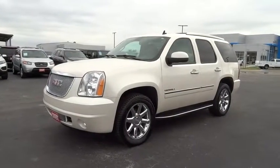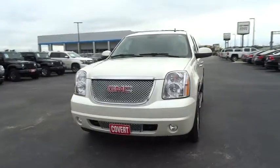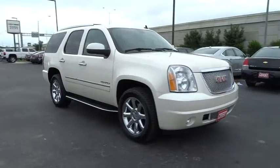The 2013 GMC Yukon. Peace of mind comes standard with GMC's 100,000 mile, 5-year powertrain warranty and Yukon's 5-star frontal crash test rating.